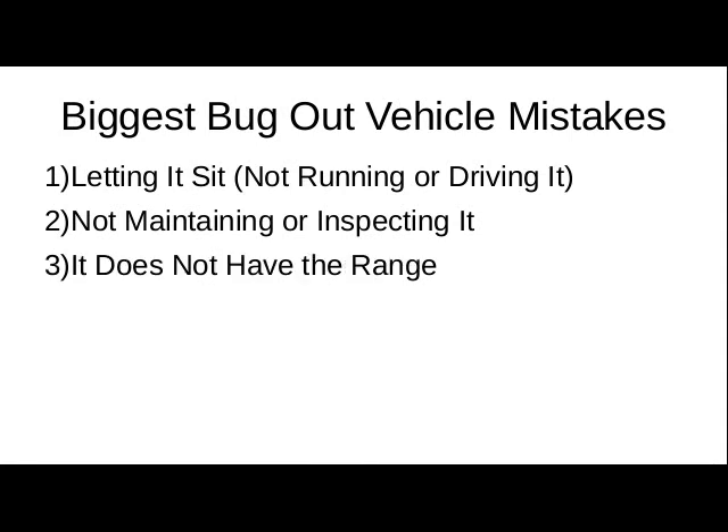Also, get a good accurate reading on the range. Two big mistakes that are oftentimes made on the range calculation of a vehicle are: the miles per gallon being what the manufacturer said — especially on an older vehicle, that oftentimes has gone down, especially if you've been letting it sit. Record the odometer when you get your fuel.